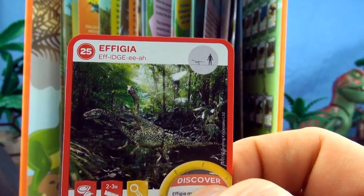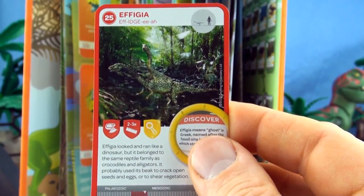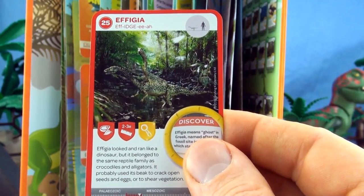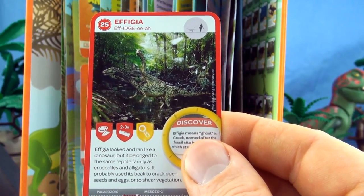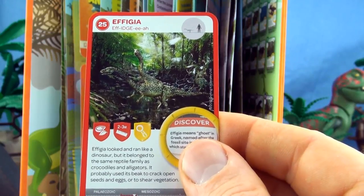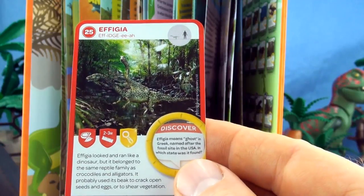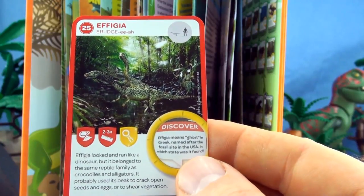Number 25, Ophygia. Ophygia looked and ran like a dinosaur, but it belonged to the same reptile family as crocodiles and alligators. It probably used its beak to crack open seeds and eggs or shear vegetation. We already have Ophygia.